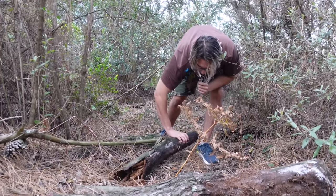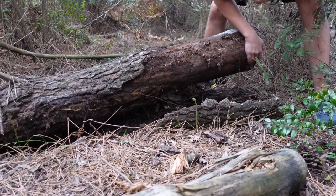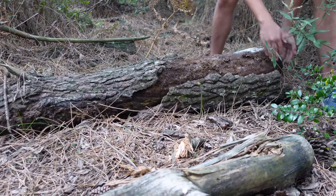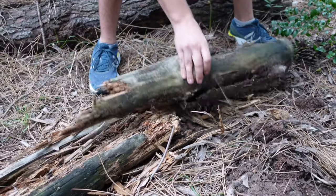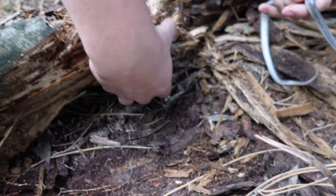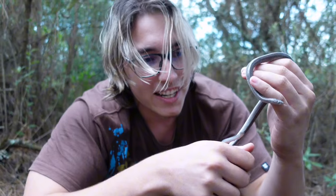This spot here looks absolutely perfect — nice moist logs, you don't really get any better than this. Then, lifting a log — there's a tail here, there's another one, there's another one. That is exactly what I was looking for. We finally got the wolf snakes!